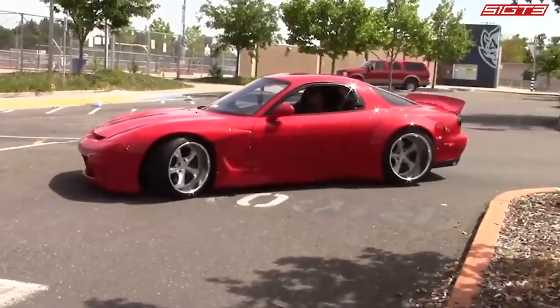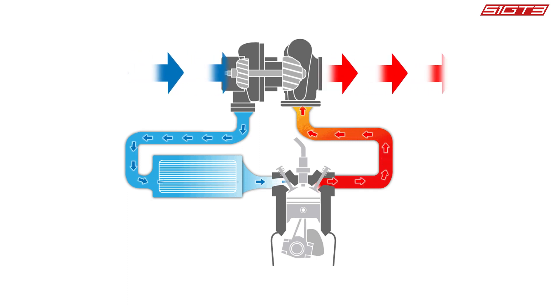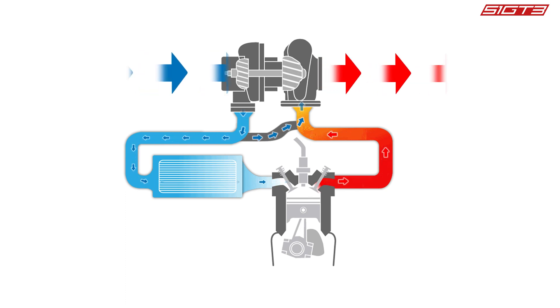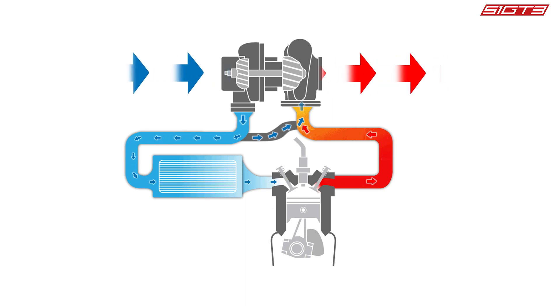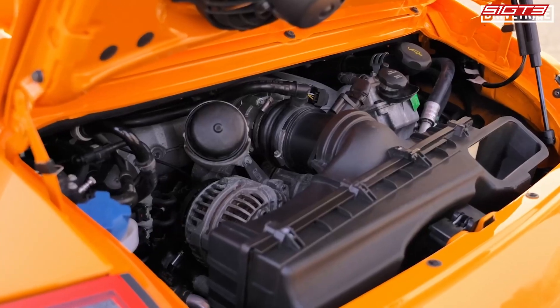On this basis, technicians also developed an internal pressure relief valve. Through an extra scroll tube, when the vehicle was throttled and decelerated, the high-pressure gas generated by the intake turbine was introduced into the exhaust turbine to maintain the turbine speed and further reduce turbo lag hysteresis.